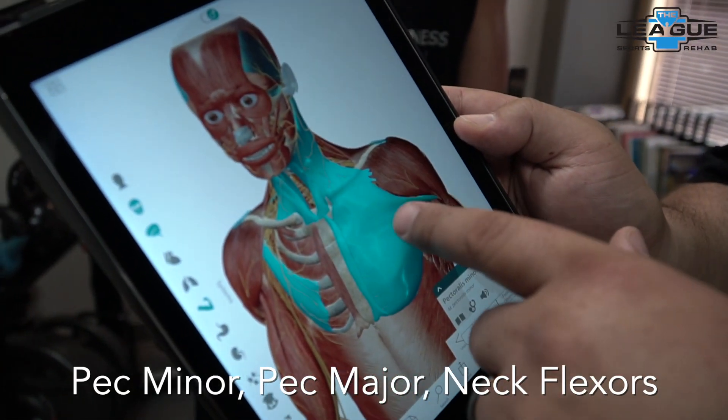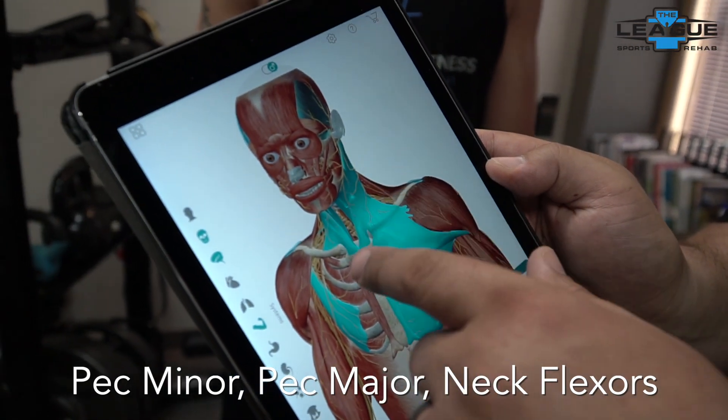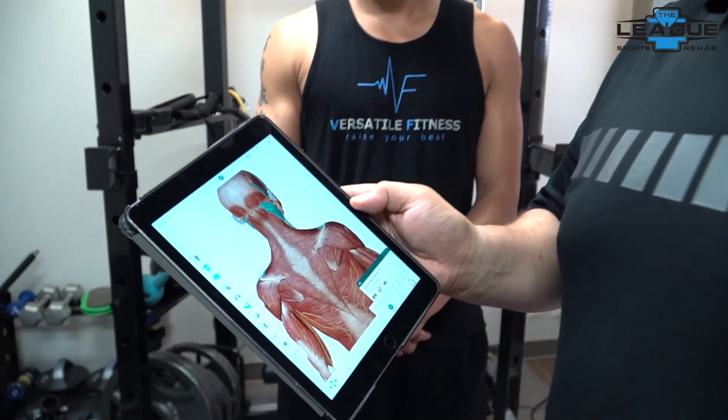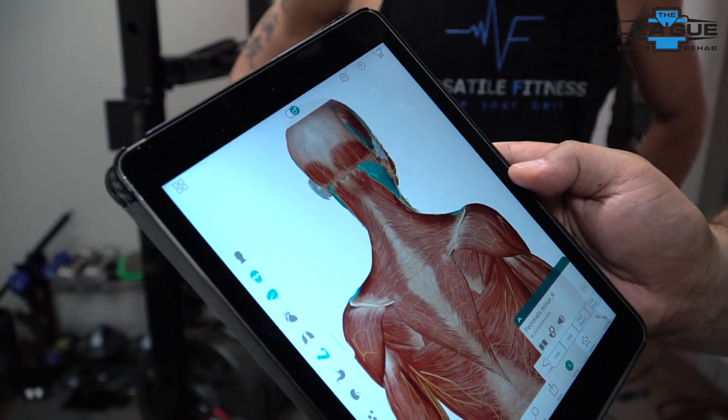The culprits being our pec minor, pec major, and our neck flexors right here. When these muscles become tight and these muscles become inactive, it creates a postural distortion or postural adaptation that doesn't always benefit these poor neck muscles in the back. We're going to look at how to address these and change patterns so our neck can move the way it's supposed to and does not become glued to our torso.